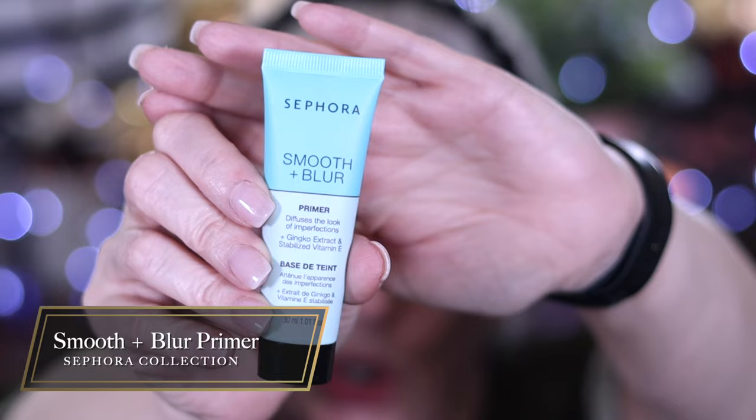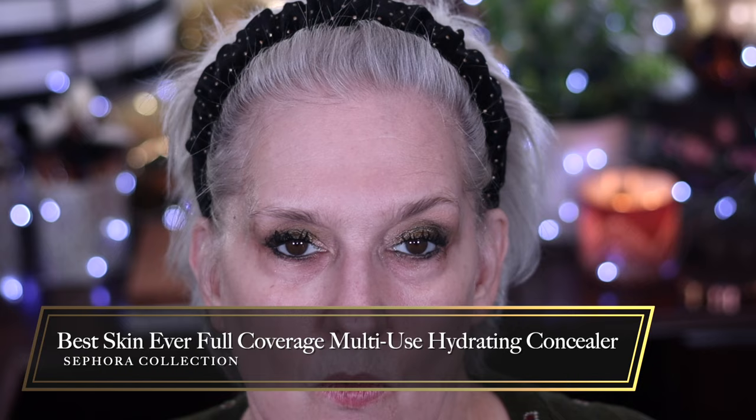This is the Smooth and Blur primer. I'm applying it over my moisturizer — it does feel like it has silicone in it. And yes, it is pilling. I'm going to wipe all of this off and take care of the sparkle fallout that's under my eyes. A lot of times cameras won't pick up what a 10x magnification mirror shows, but I have sparkle all under my eyes.